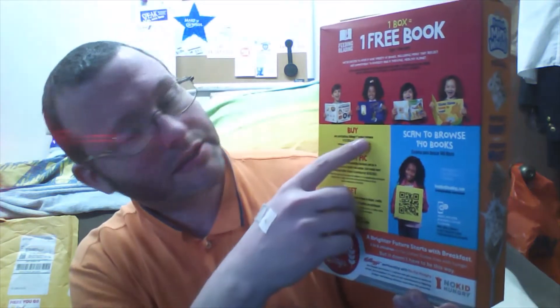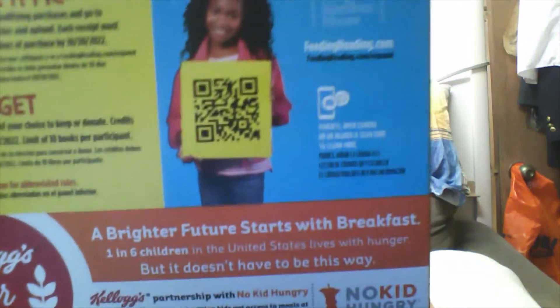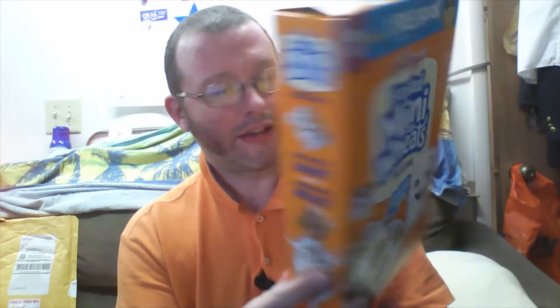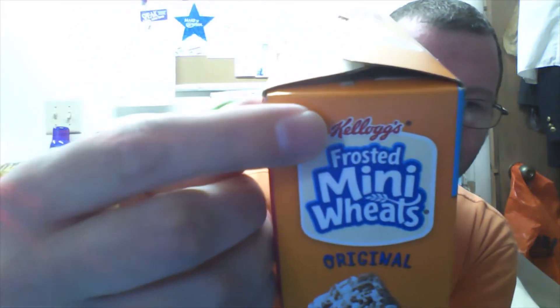Good morning. I want to take this time to remind anybody who watches this video later on that Kellogg's is having their free reading deal. You get one free book for each of the products that are on the program. The program is coming to an end on the 30th. It's from Kellogg's.